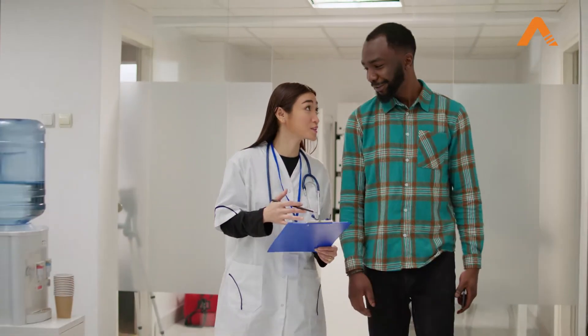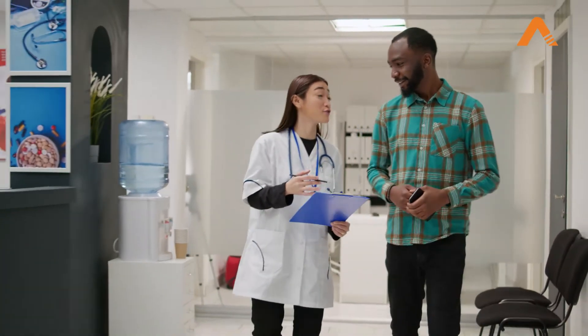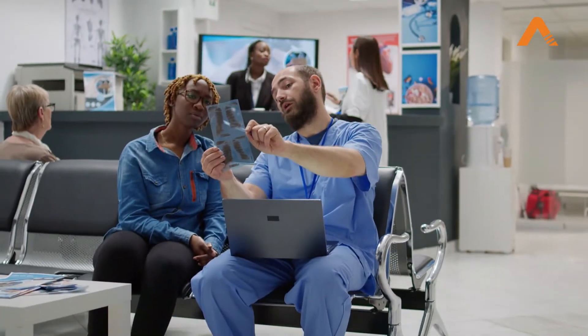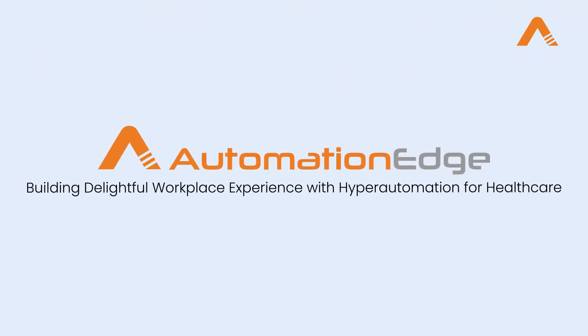Now, imagine a day when your front desk staff has zero manual tasks. They will be spending all of their time attending to patients with care, without an extra pair of hands. Yes, it is possible with the AutomationEdge Hyper Automation Platform, which is built for the healthcare industry.